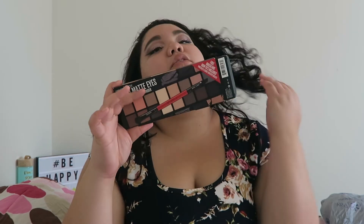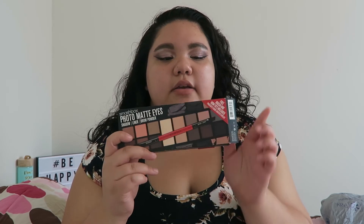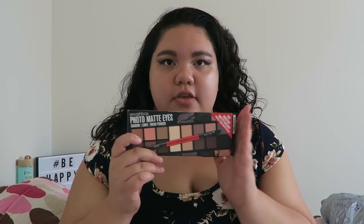The last thing I got is a Smashbox palette — the Photo Matte eyeshadow, liner, and brow powder palette. This was $25 and the original price says $42, so I definitely got it at a great deal. The shades are very natural and matte, so they're not ones I'd use every day, but they're great to have.